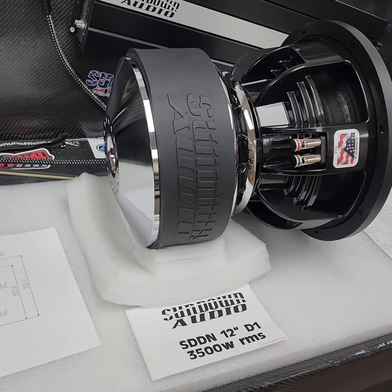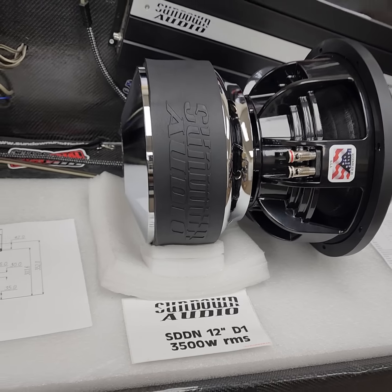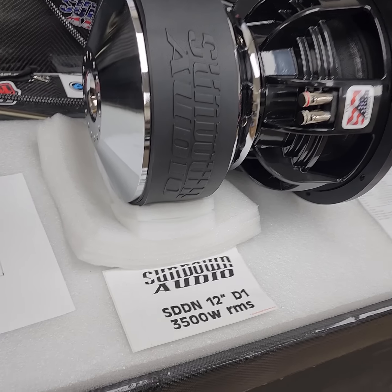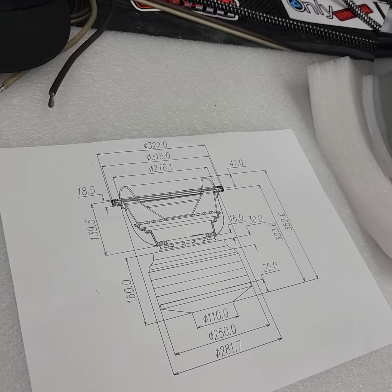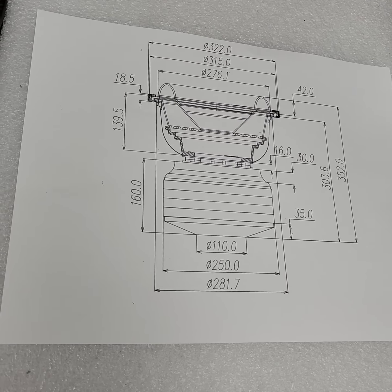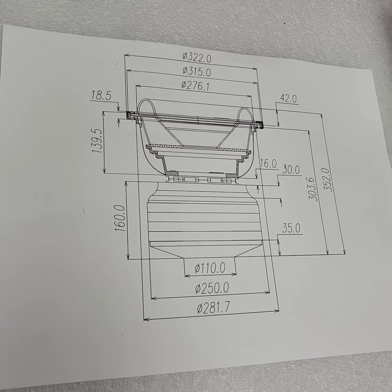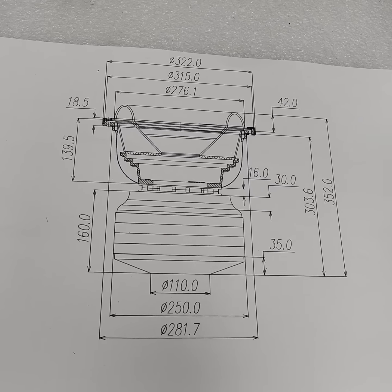This thing is huge. The SDDN subwoofers are available in dual one only — you can get them in 10, 12, 15, and 18-inch sizes. Videos for the other sizes are coming later. They are rated 3500 watts RMS, as you can see right there on the tag. Here are the mechanical schematics giving you everything broken down in metric — cutout, mounting diameter, outside diameter, mounting height. Pause the screen to get all your specs off of that.